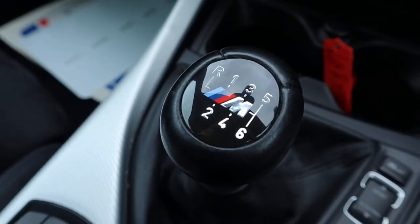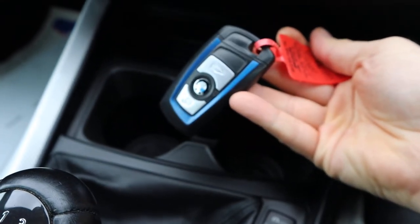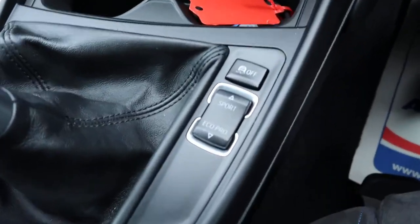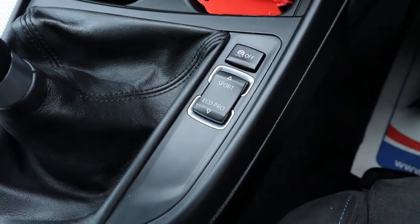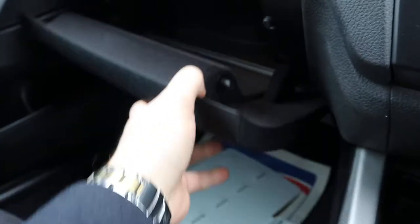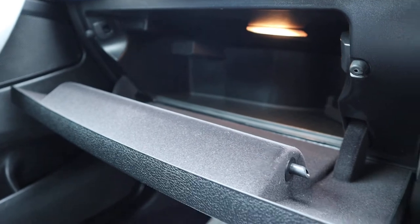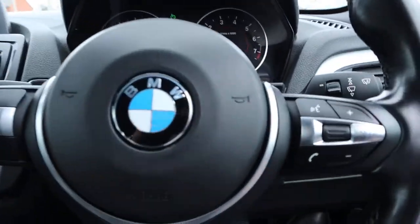Beautiful gear shifter there again — that M logo. Even the key is blue as well, which is fantastic. Very well thought about. You've got your sport settings and your Eco Pro settings on there as well, which look after the miles per gallon or tighten everything up for you. Centre armrest with a bit of storage, USB and auxiliary port as well. Plenty of space in the glove box — I don't think I've ever put gloves in the glove box, but we still call it that.